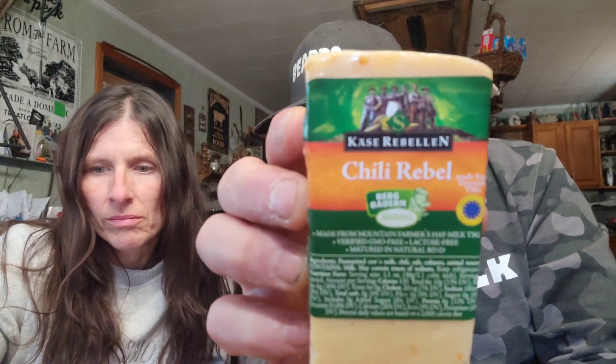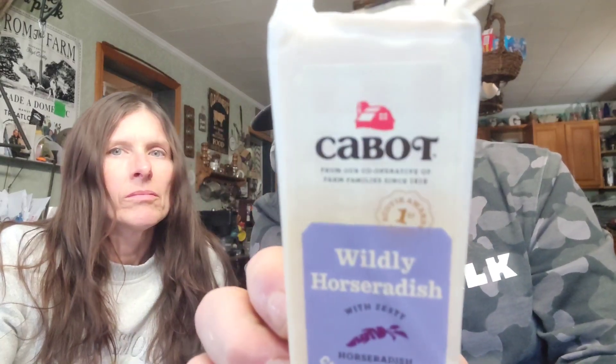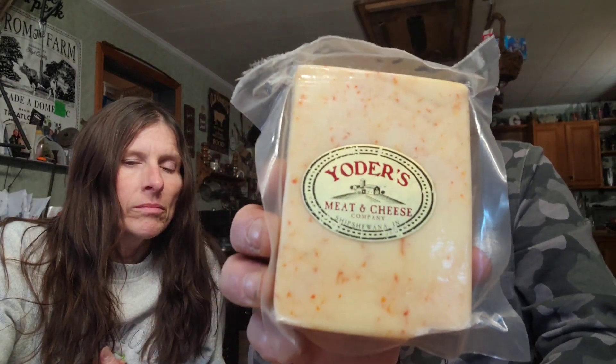Today we're trying six different hot cheeses, including one with Carolina Reapers. I'll read them off: there's a hot honey gouda cheese, a Kaze Rebellion Chili Rebel, a Kabat Wildly Horseradish cheddar cheese, a ghost pepper Monterey Jack from Yoder's Meats and Cheeses, and a Walnut Creek Carolina Reaper cheddar. These are listed in what we think will be the order from least to most hot.